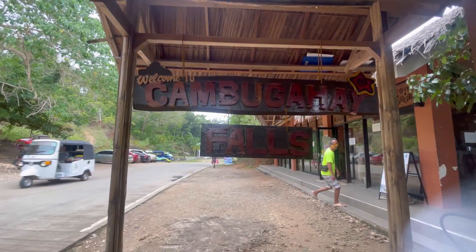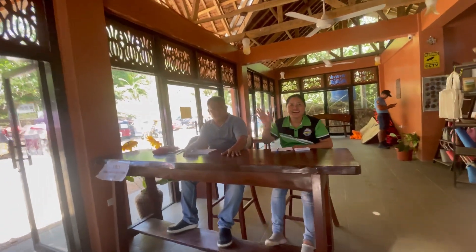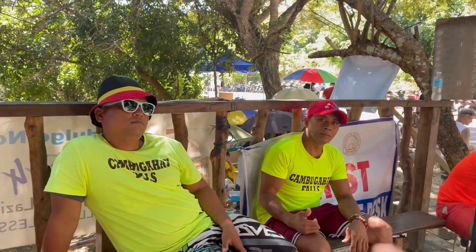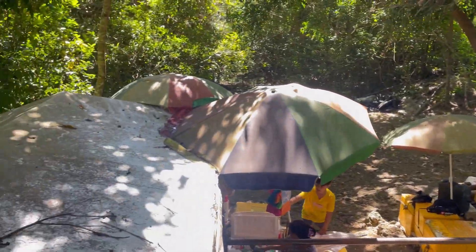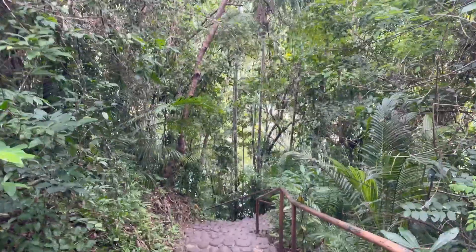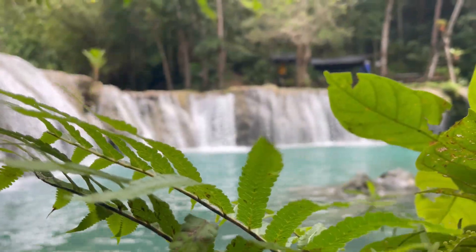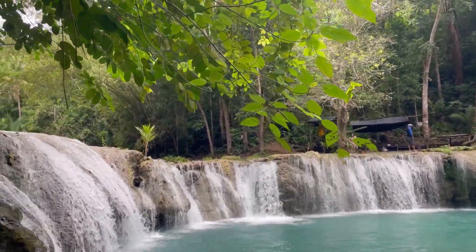We have arrived at the falls. Here's where you get your tickets — 80 each. There are some tour guides for people that need assistance. If you don't have water, you buy water at the top before you head down. Just walking down the stairs. We can hear the falls. There's a slight bit of rain happening, so we'll see how it goes. This is the Kambuka High Falls here on Siquijor Island, and they're probably the best falls on the island.